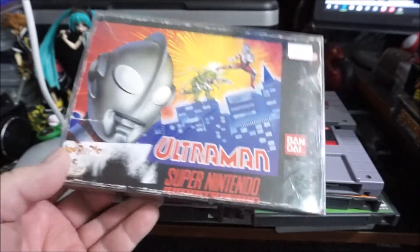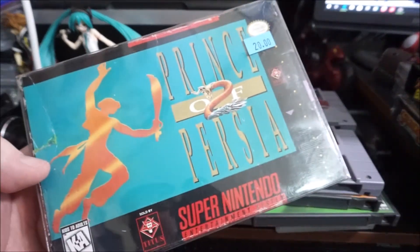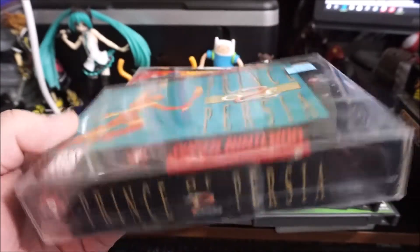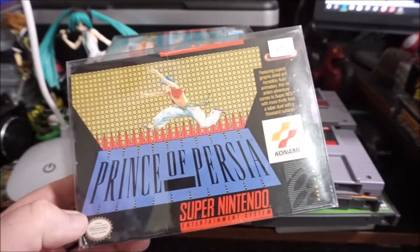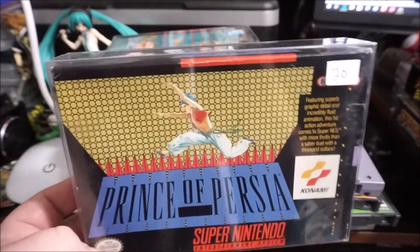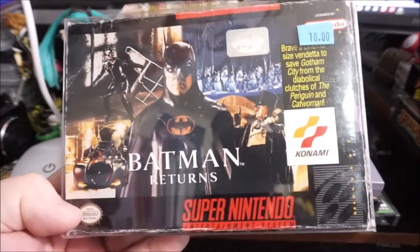Ultraman — box only from my box guy, no game, can't believe I don't own Ultraman. Prince of Persia 2 — box only, I didn't even know this game existed. I was a huge Prince of Persia 1 fan. Speaking of which, Prince of Persia 1 — I used to be able to wreck this game and was really proud I could beat it because it is pretty tough.